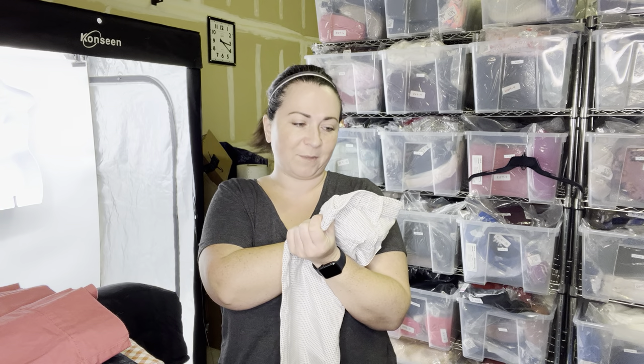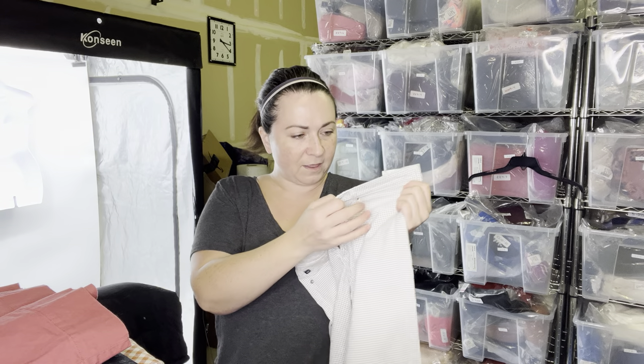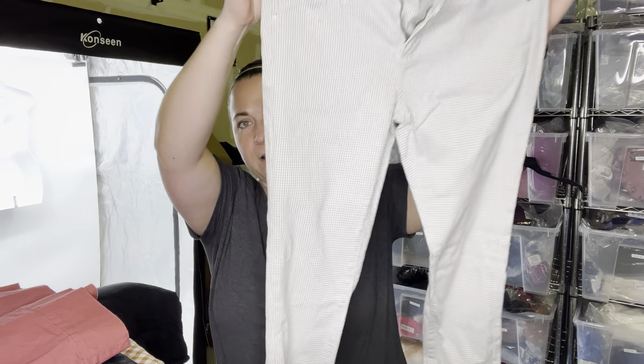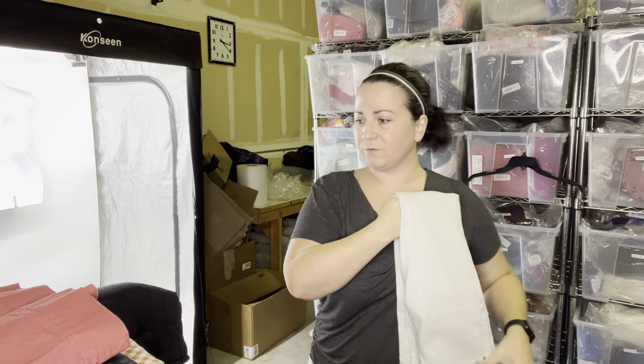Next is a pair of Adriano Goldschmied — am I going to pronounce that correctly? These are the legging ankle style. They're a size 28R, just like a gray square print all over. We will sell these here.